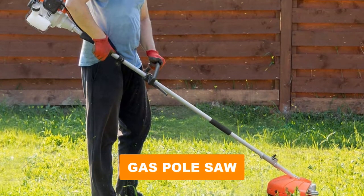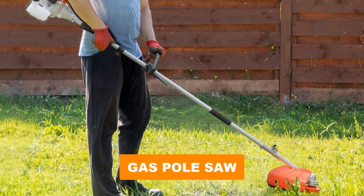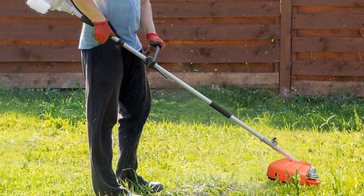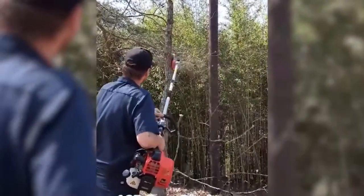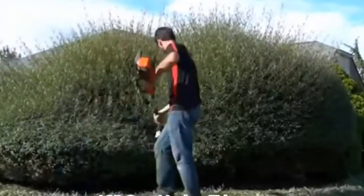Are you looking for the best gas pole saw? In this video, we will break down the top six gas pole saws on the market. We have included links in the description for each product mentioned, so make sure you check those out to see which one is in your budget range.